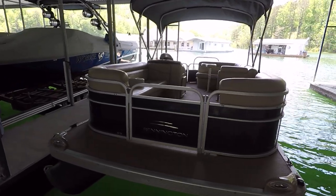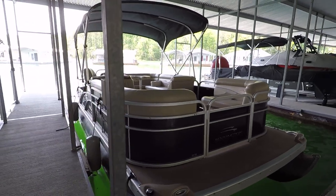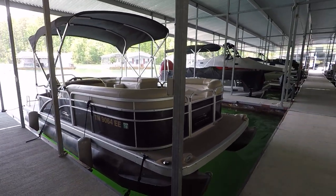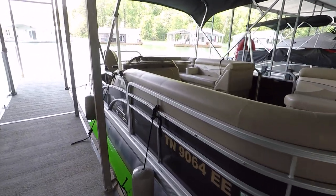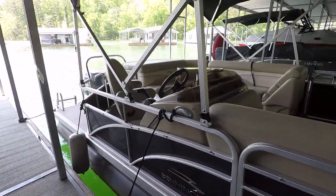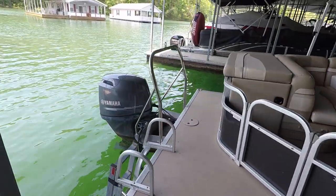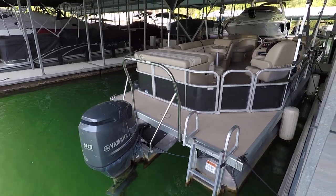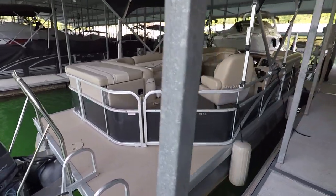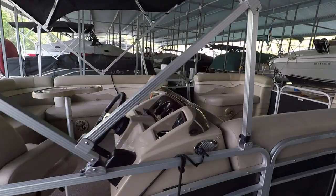This one can't stay in the current slip. There is no trailer included, but we can get you a new trailer at our cost, or we can arrange to have the boat transported to you. You're going to find the current asking price at our website www.yournewboat.com — just click the 'Find Your New Boat' button to see all of our inventory in order of price.